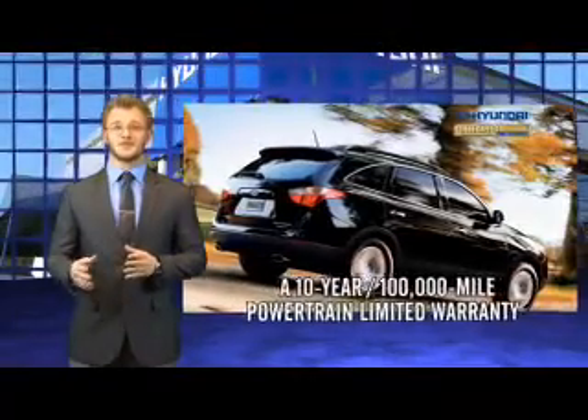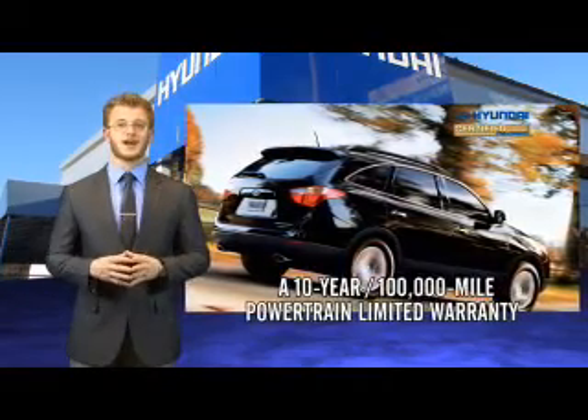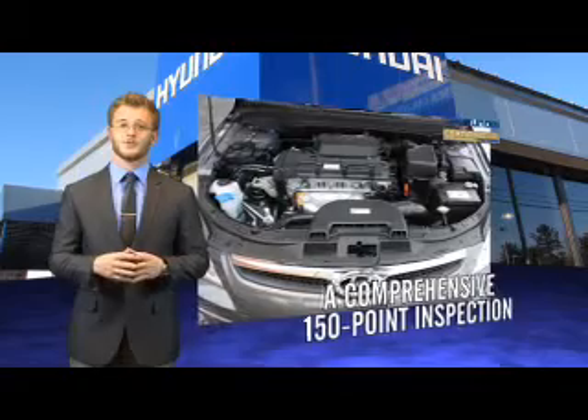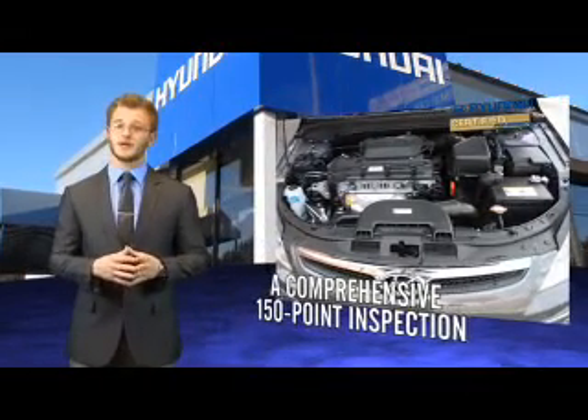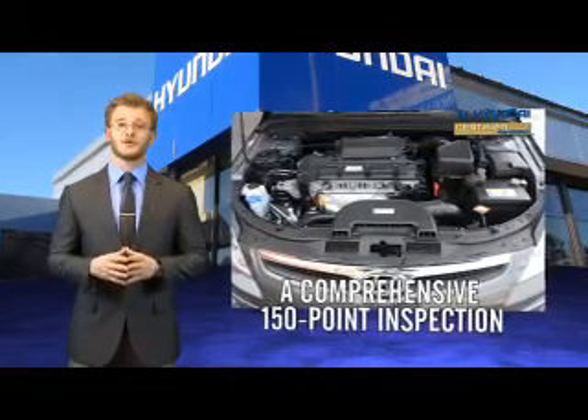Selecting a Hyundai certified pre-owned vehicle is the clear, confidence inspiring choice. Along with great fuel economy, safety, style and technology found in all Hyundai vehicles, you'll benefit from a 10 year, 100,000 mile powertrain limited warranty, plus the remainder of a 5 year, 60,000 mile new vehicle limited warranty.